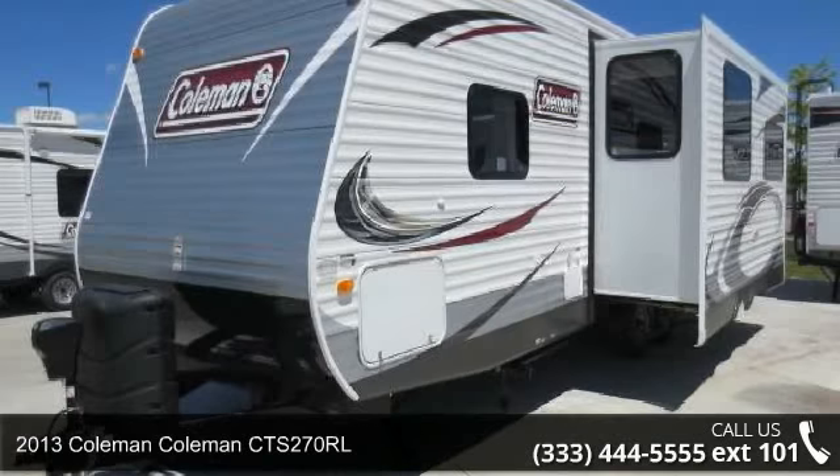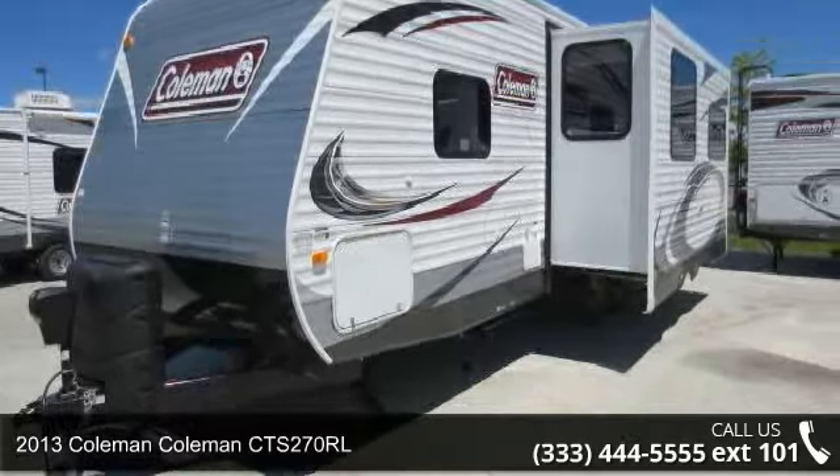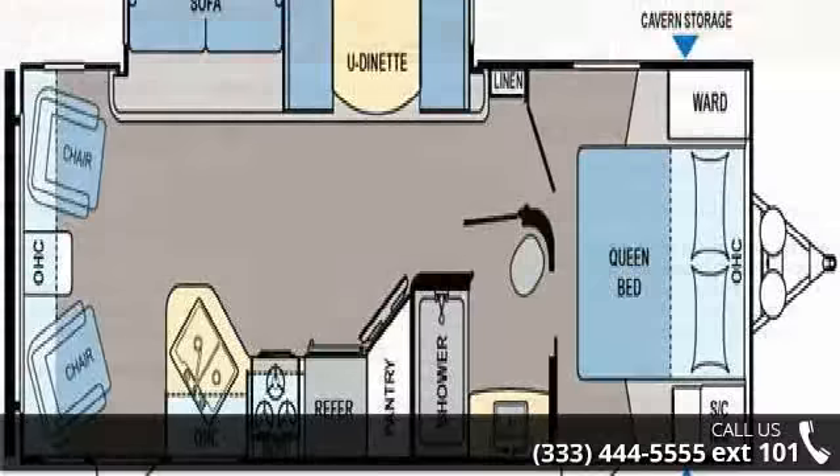Imagine yourself in this 2013 Coleman Quartz 270RL. Whether you are planning on vacationing, adventuring, or just relaxing, this travel trailer does it all.